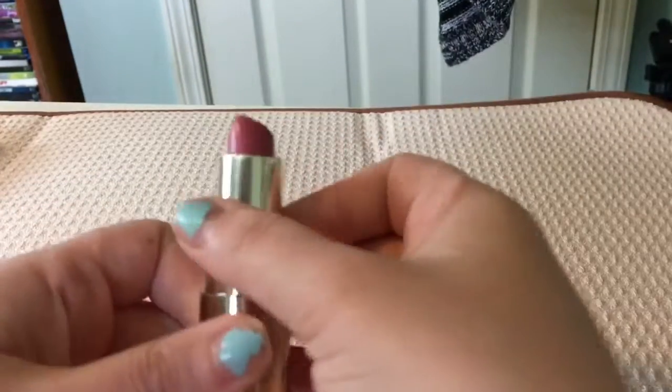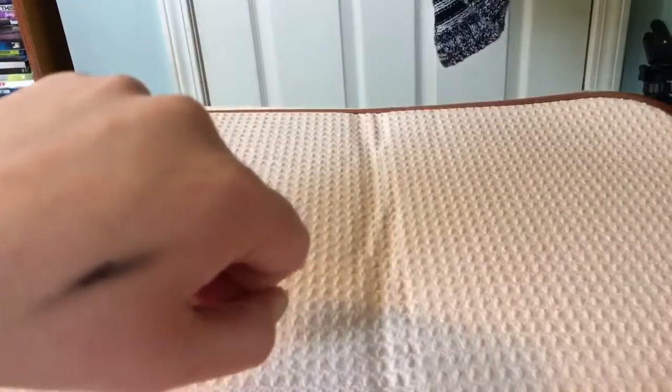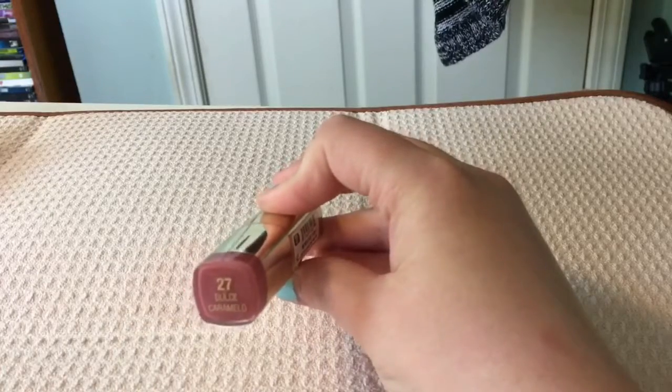These next three Milani lipsticks are too old as well — they're turning rancid, so I'm just going to do some fast swatches here for you. I will be repurchasing all three shades, but unfortunately these are just too old.